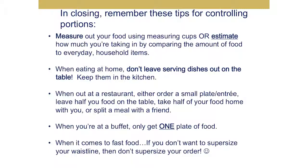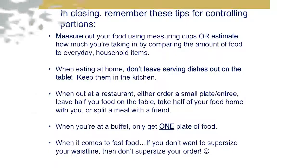We are coming to the conclusion of this presentation. Remember to measure out your food using measuring cups, or estimate how much you're taking in by comparing the amount of food to everyday household items. When eating at home, don't leave serving dishes out on the table — keep them in the kitchen. When at a restaurant, either order a small plate or entrée, leave half your food on the table, take half home with you, or split a meal with a friend. When at a buffet, only get one plate of food. And when it comes to fast food, if you don't want to supersize your waistline, don't supersize your order. Thank you.